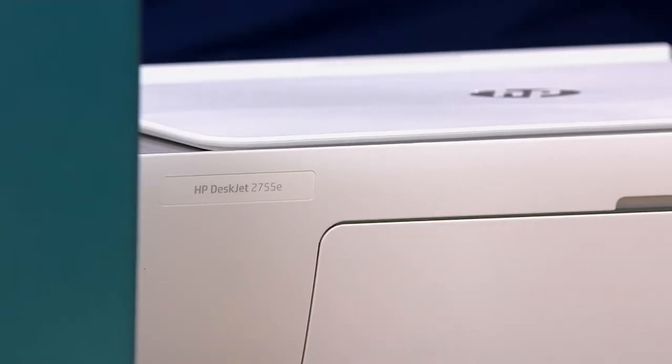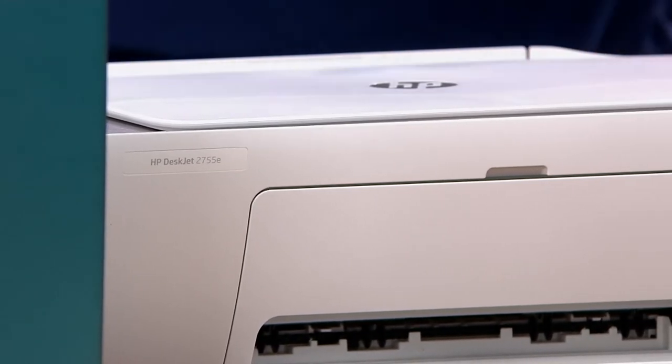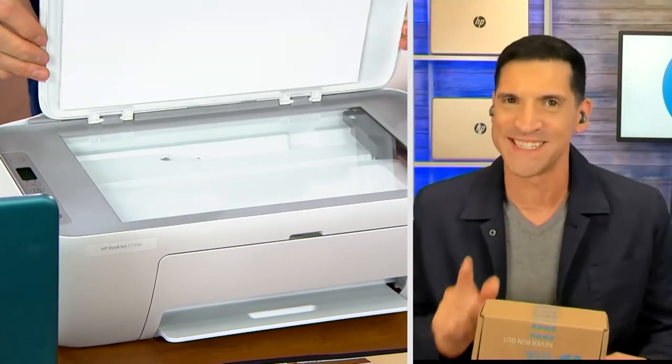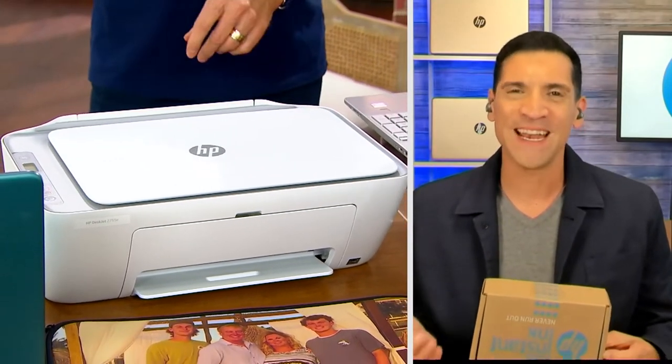Could it be any easier? This is 21st century — it's a game changer. You're going to get the printer home, create an instant ink account, and get six months of free instant ink. Depending on how much you print, you select a plan. The printer communicates via Wi-Fi to HP, lets them know when you're running low on ink, and new ink just shows up in your mailbox.